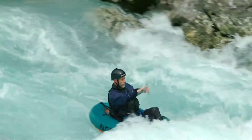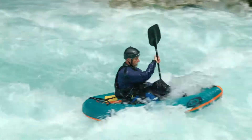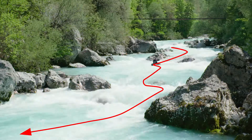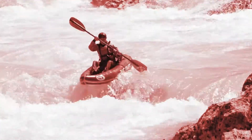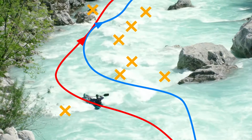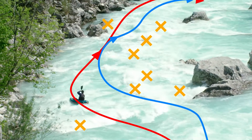Constantly analyse the river. Look for the main current, avoid risks, change your line well in advance. Avoid any places where the water isn't flowing — avoid holes. Your route is on the sides of the waves or on top of them.